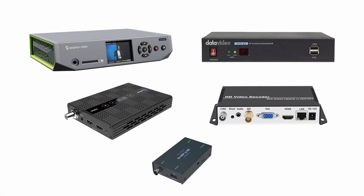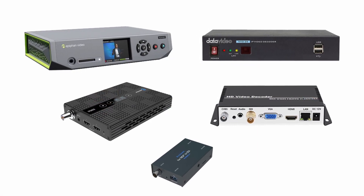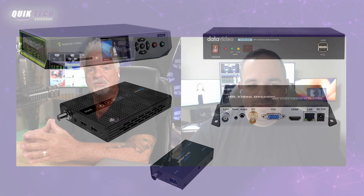Hey everybody, welcome back to another video. I have my friend Joe here from Connecticut. Joe, thanks for joining me today. We're going to be testing out five different video decoders. Joe's up in Connecticut, I'm here in North Carolina. We have quite the interesting setup, so we're going to set the stage for you, let you know how we got all this working and configured.